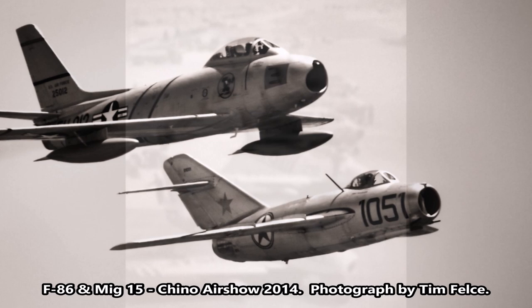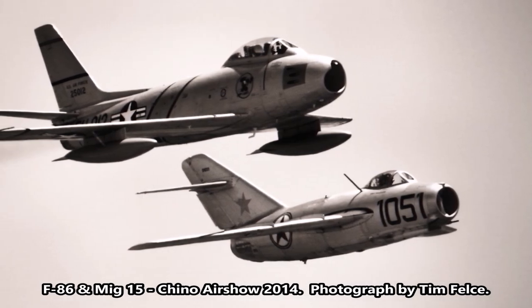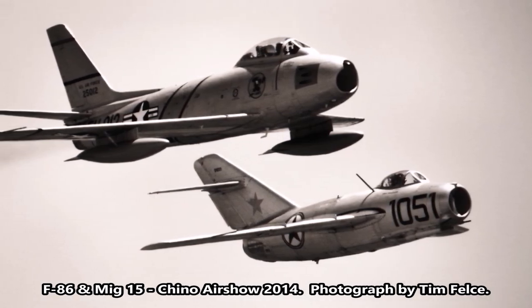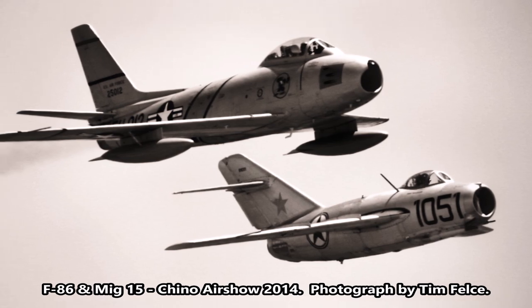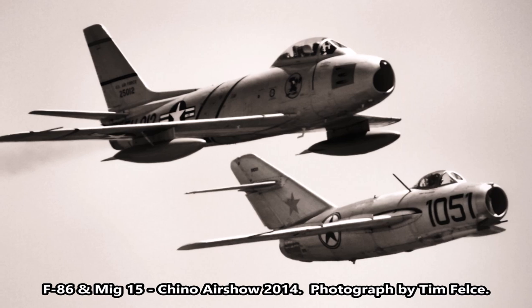The arch-enemy of the F-86 was the MiG-15, and the merits of each were and are hotly debated. Distinct advantages of the F-86 were its dive speed, control at max speed, and air brakes.